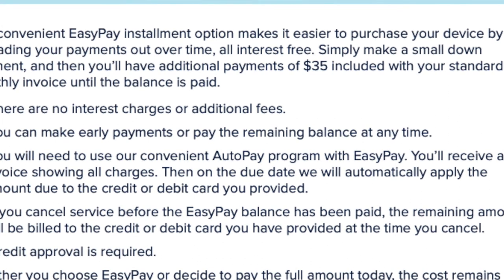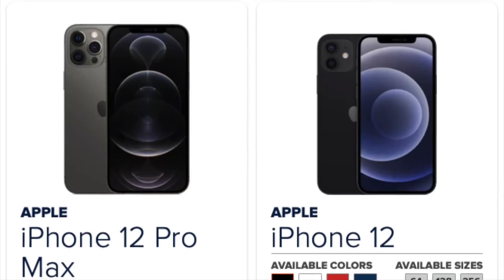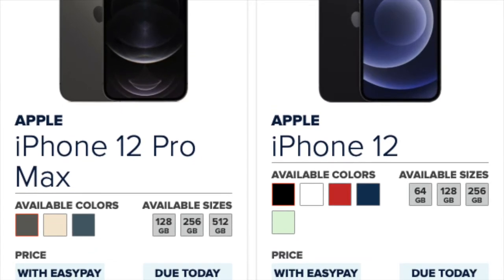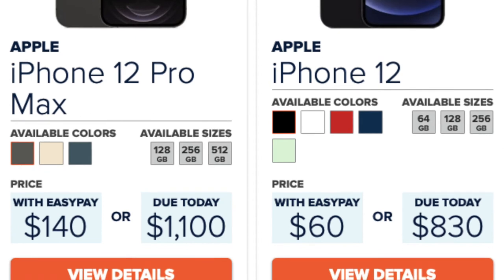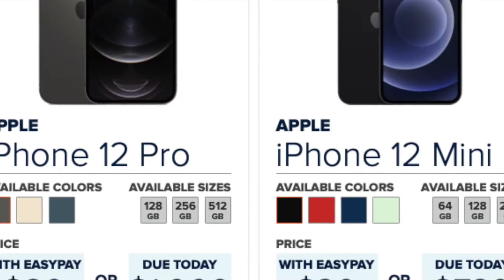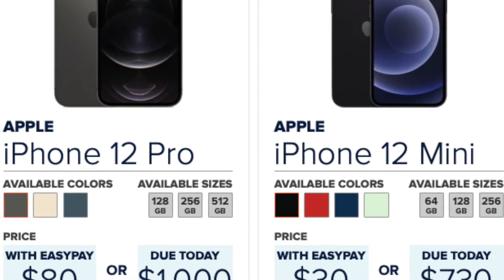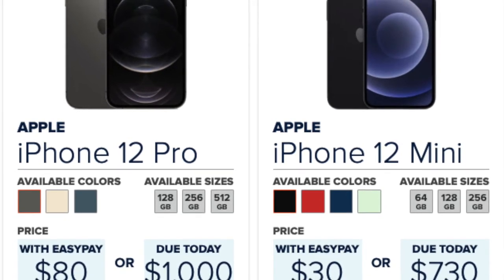Also, on the website, colors and storage options come and go quickly. My best advice is to check the website daily or weekly until you see the phone you want, and try to have your funds ready because they go really fast on Consumer Cellular's website. When you see the phone you want, make sure you grab it — you don't want to miss it or end up with a color or storage amount you're not happy with.